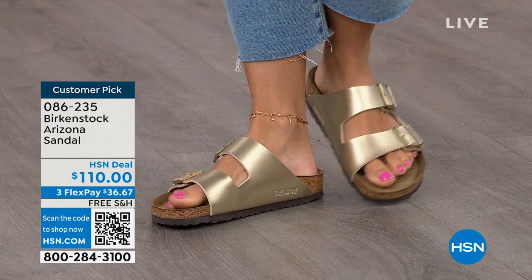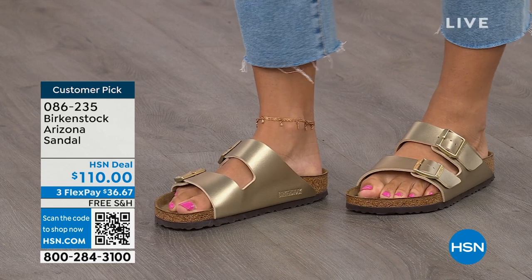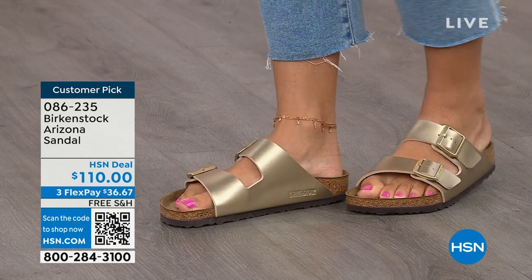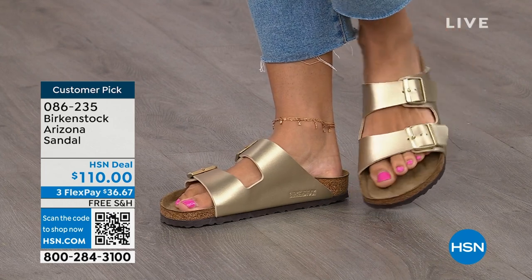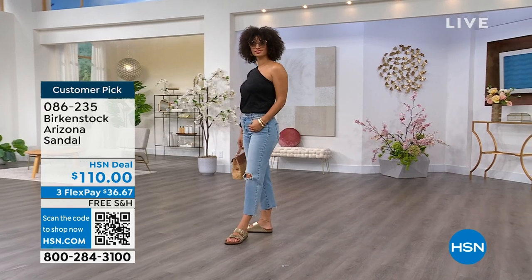This style is so iconic. Everybody thinks this was the very first one, but it wasn't — the Madrid was the first one. But the Arizona is probably the one you see everywhere. It might be the one you have, but do you have it in gold? In white? We've got lots of colors. These are called mocha — it's hard for us to keep mocha in stock because they're always so popular. This is the gold — look at how cool that is.